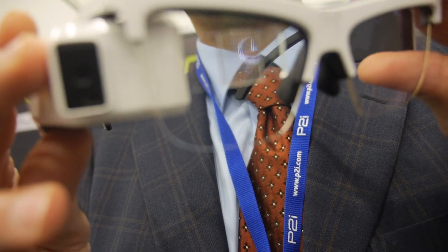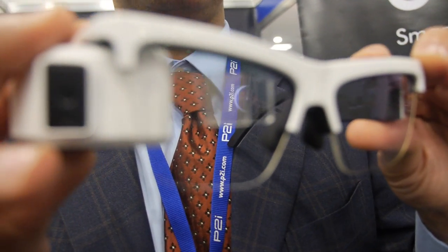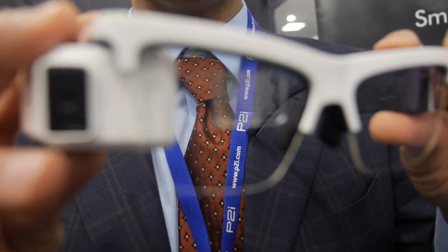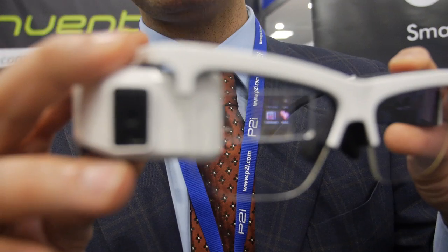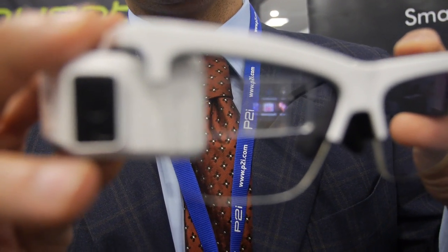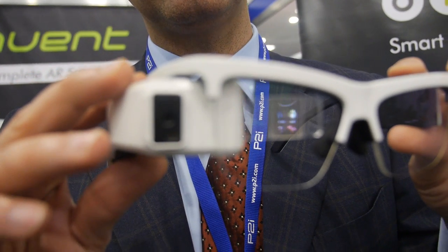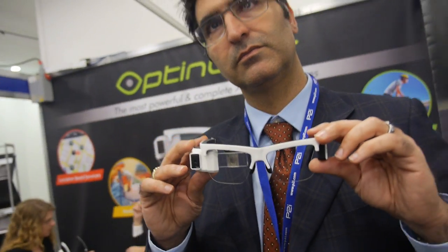So it's not the same as Google Glass? It is similar, but we're using a completely different technology which allows us to have a display that's three times larger than Google Glass in terms of surface area, twice as bright, and much more energy efficient. It's made of molded plastic elements, so it can scale very nicely. And these plastic elements don't interfere too much with your vision? No, it's completely see-through.